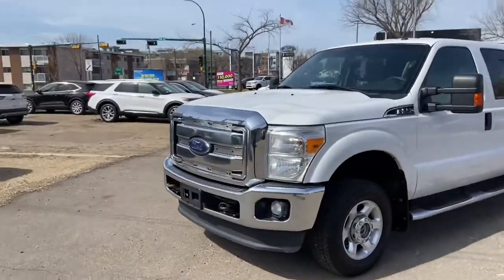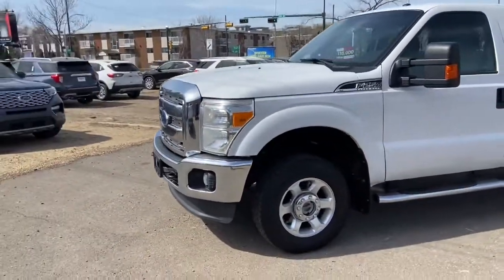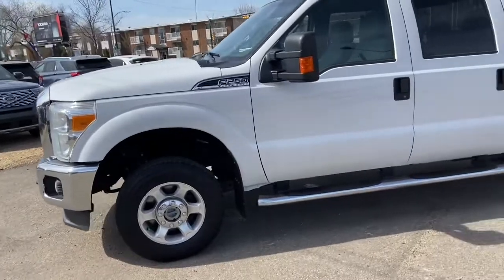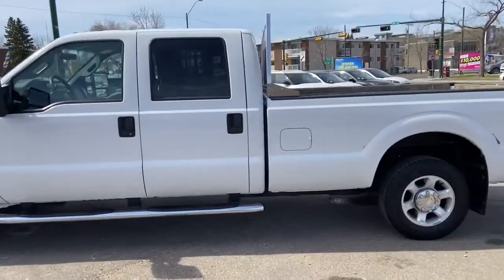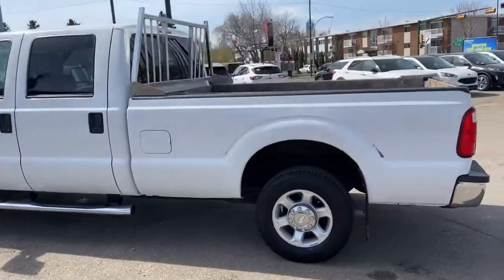On this truck you have halogen headlights with fog lamps as well as front tow hooks. We have alloy wheels as well as running boards. It seats a total of six passengers with three in the front and three in the back. The back does come with keyless entry.